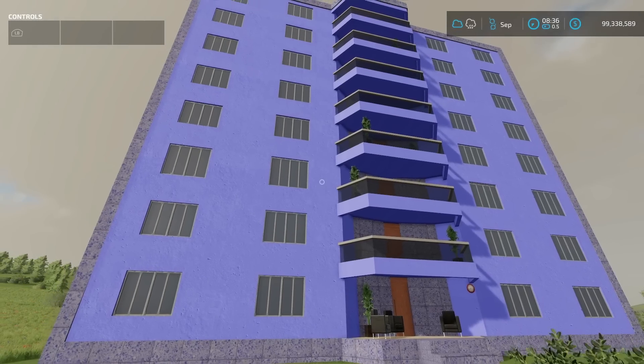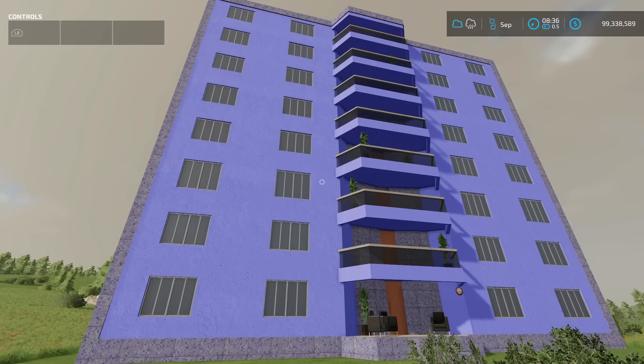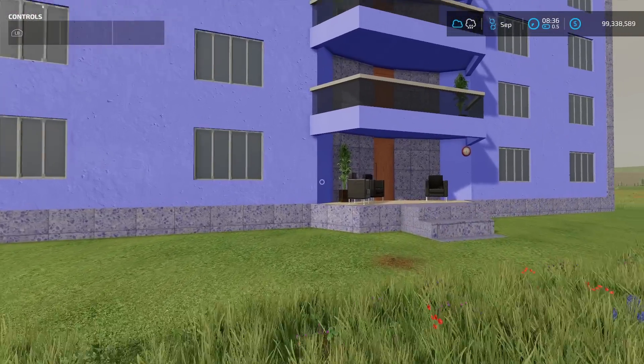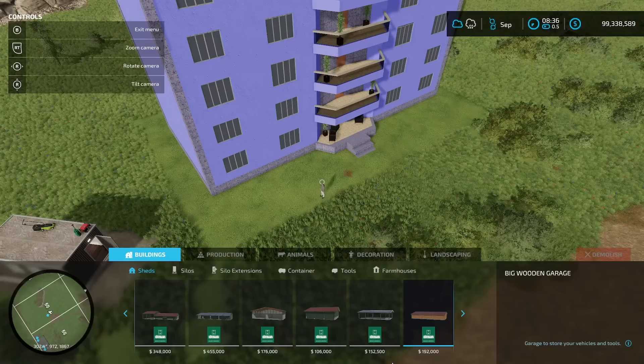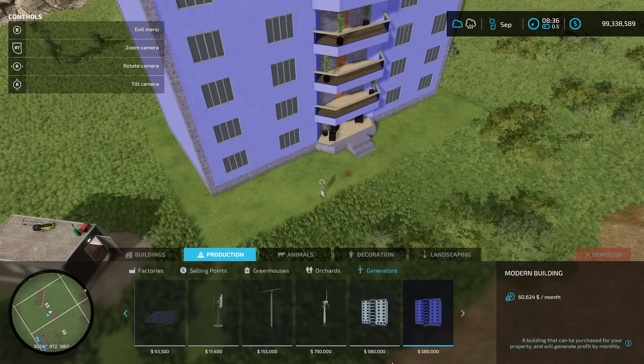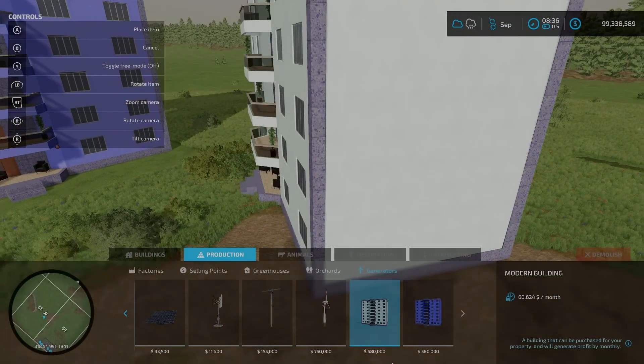Now for something really big — the Modern Building from Namog Mod. This is a building you can purchase for your property that generates profit monthly. It costs $580,000, maintenance is $145 a day, and maximum profit per month is $60,624, variable by season. It's a pretty big placeable. You can find it under production, generators — there are two versions: a blue/purple one and another variant.